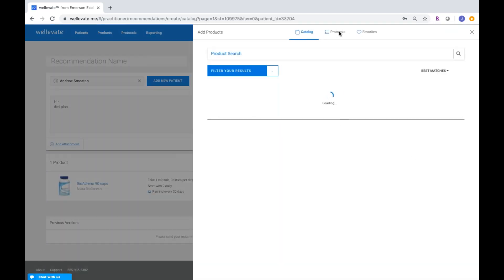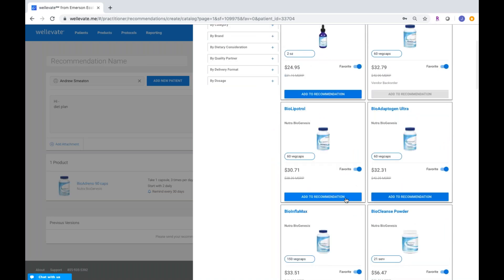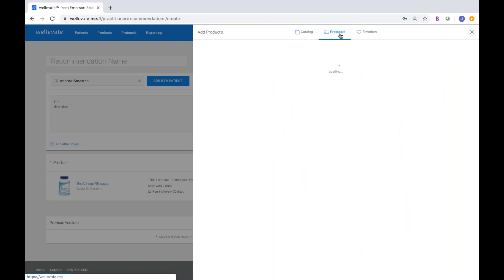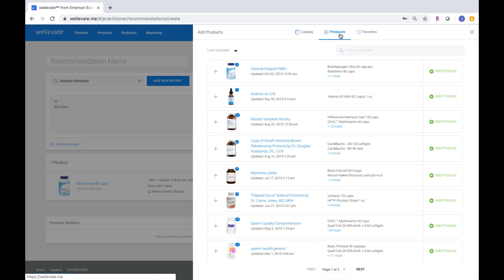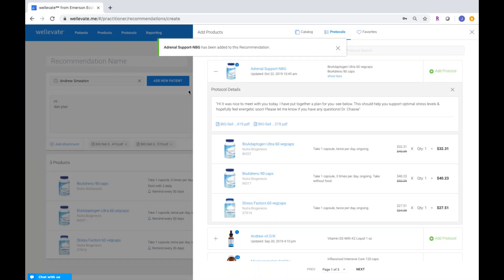Another way to add products is by adding an entire protocol — one of my very favorite features within WellEvate. When you click the add products button on the right, it drops into your favorites first, showing the ones you're recommending most. But I'll show you adding from a protocol. Within WellEvate we have a robust protocol library. You can see my personal library includes protocols like my master template for fertility, women's libido, and my adrenal support protocol. Clicking the plus sign shows you the details — it comes with its own note, attachments, and in this case contains three of my favorite Biogenesis products around stress support and adrenal health. I can click add protocol and it will put all of those products in.